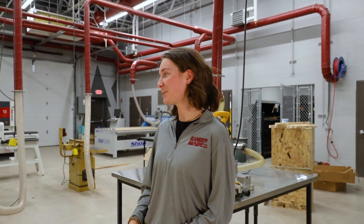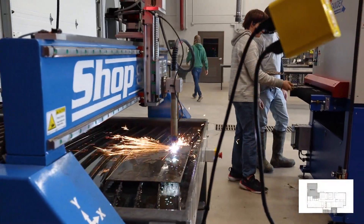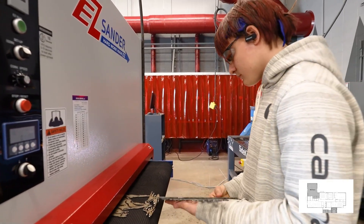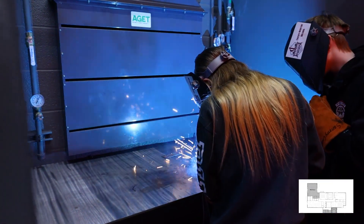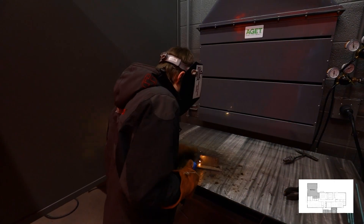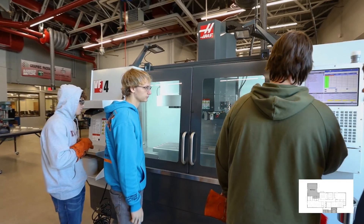Now we're going to check out my favorite part of the CTE Wing, the metal shop. Our school district partnered with Magnum Machining, Graphic Packaging, and WIDSEC to get professional insight on how these spaces should be designed. Magnum Machining has recently donated $50,000 to the CTE Wing to help prepare students for their workforce. This space has a $100,000 Haas milling machine — we are the only high school in the state of Minnesota that has this machine.